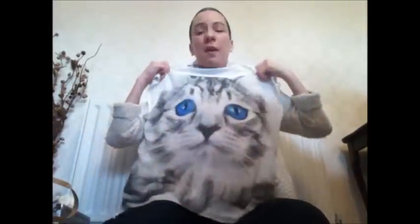Next I got this top with a cat on the front. It's just short-sleeved and was £6. It's a nice cute cat design, great to wear in the spring and summer.